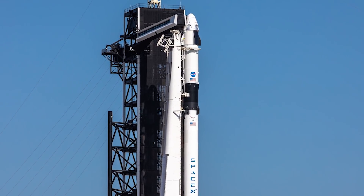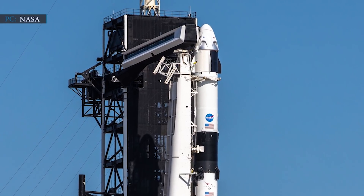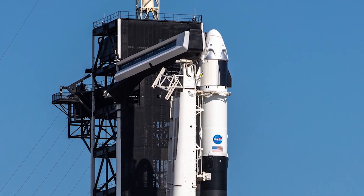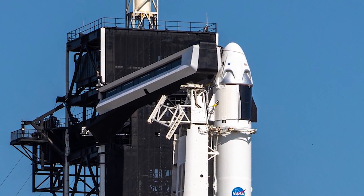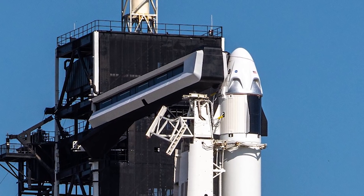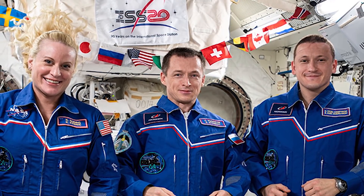SpaceX's Crew Dragon launch is scheduled for Saturday, November 14, at 7:49 p.m. EST. It will be an 8.5-hour trip to the International Space Station, so if everything goes according to plan, Crew-1 members will arrive at the station on Sunday, November 15. After that, the new members will team up with Kate Rubins, Sergei Ryzhikov, and Sergei Kud-Sverchkov to begin Expedition 64.